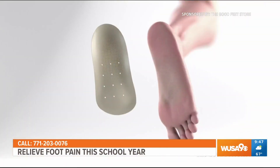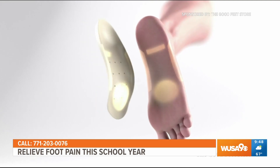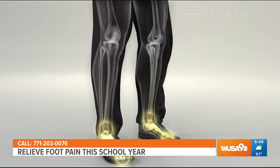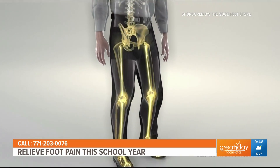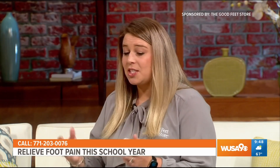Good Feet arch supports are designed to support all four arches of the foot, evenly distribute body weight, and support the kinetic chain, taking pressure off the ankles, knees, hips, and the lower back. When Emily stepped into her Good Feet arch supports, she felt the difference she'd been looking for. Now she's able to stand longer hours teaching her students and enjoy her daily activities — and after the classroom, whether she's mowing the lawn or doing other activities, she's not feeling that stress in her feet.